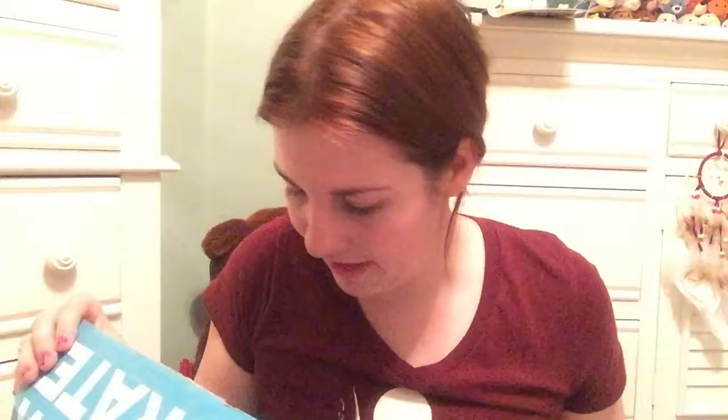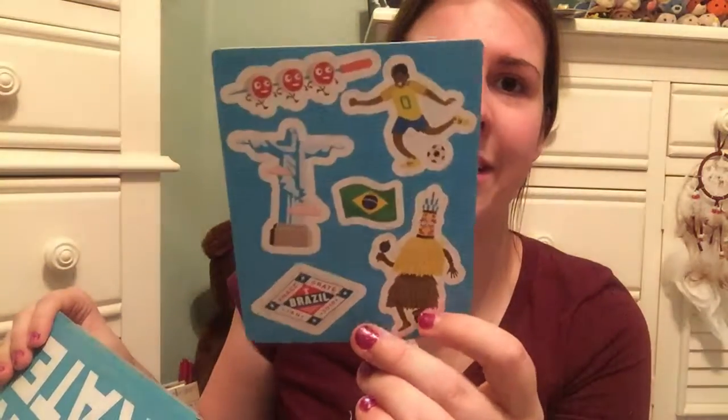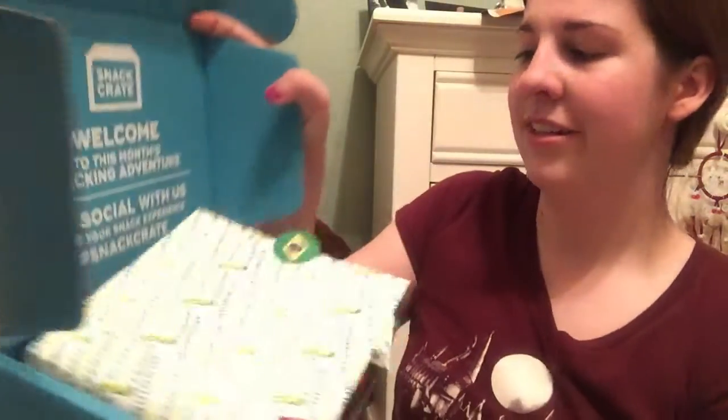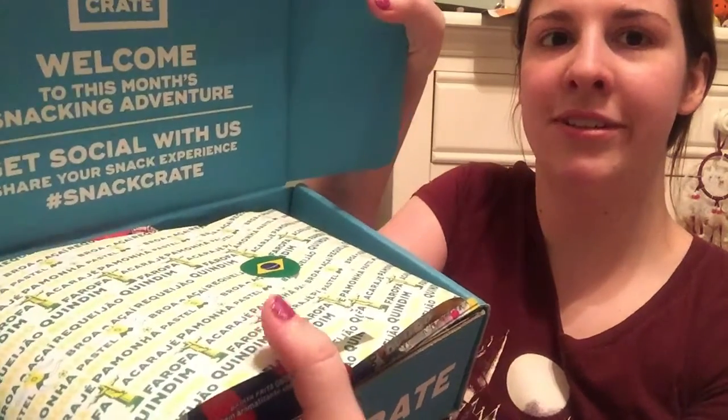There's a Snack Crate sticker, and here are the Brazil stickers I got — they're cute, look like little sushis on a stick. I already opened this earlier, so I already know there are Ruffles in here, but I don't know what else is in here. The paper has the Brazil statue on it and a little soccer guy.